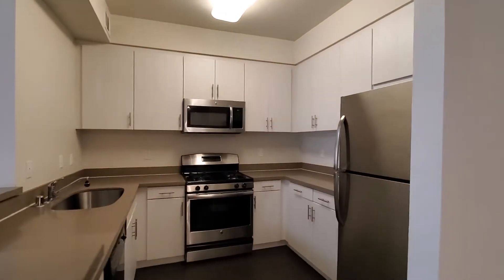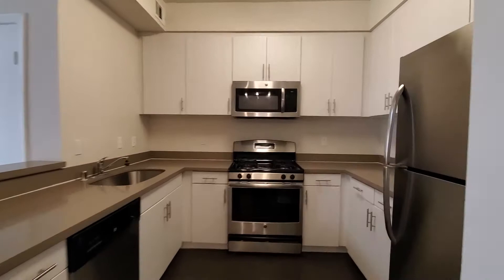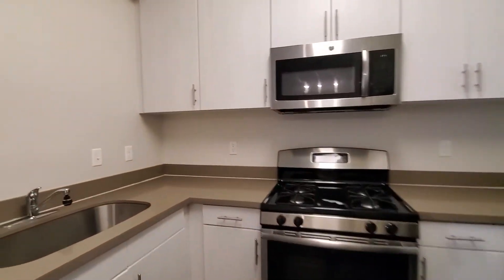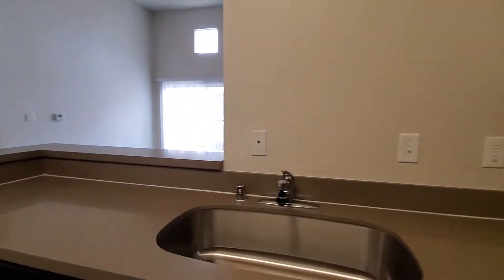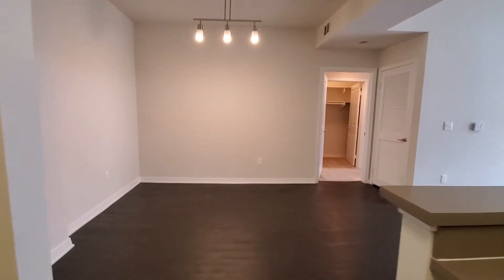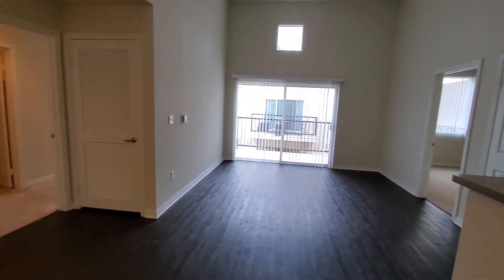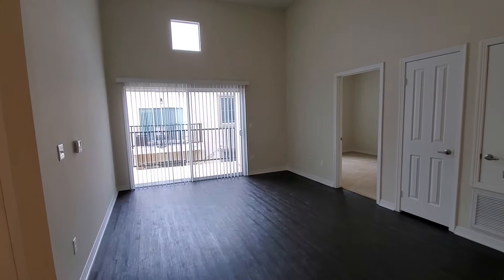The kitchen does come with all of the appliances. The freezer has an ice maker and there's a large deep sink in the kitchen. There's a large designated dining room area, and top floor apartments have 15-foot ceilings in the living room.